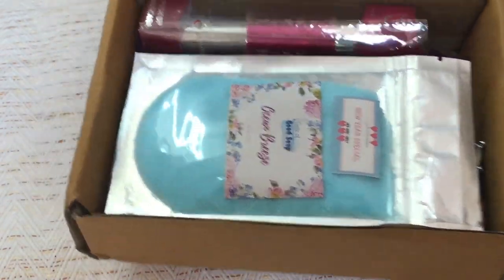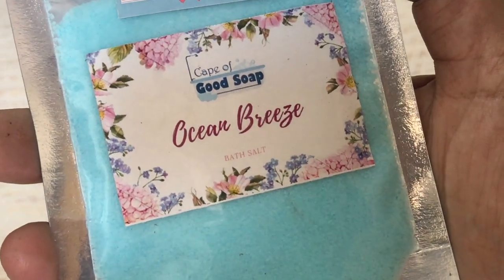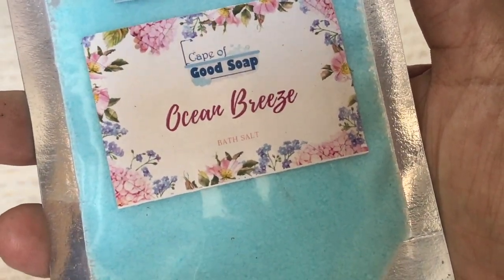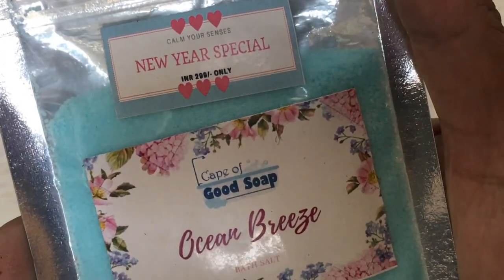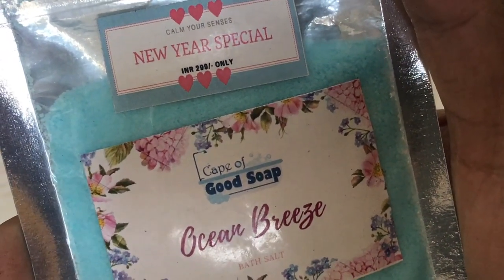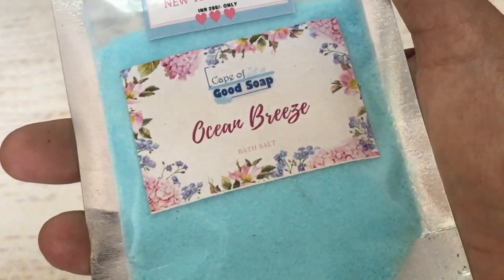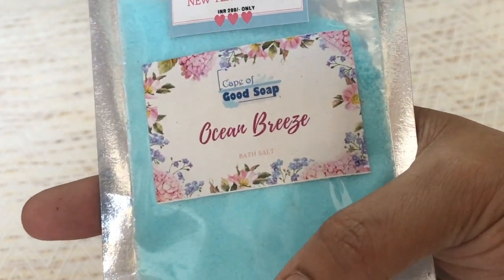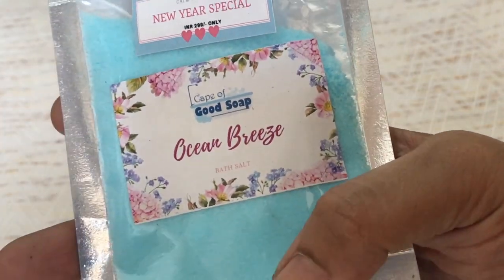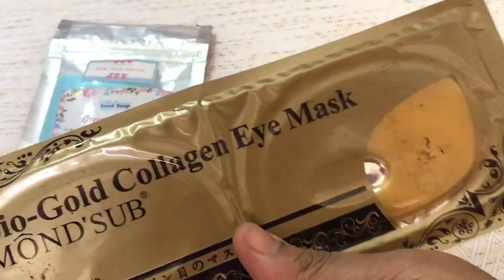The first thing I have received is a bath salt from Cape of Good Soap, and the fragrance is Ocean Breeze. This is priced at rupees 2.99 only. Honestly, just this one product has covered the cost of the subscription. Cape of Good Soap is quite a nice brand and they come out with beautiful products, so I'm happy to receive this.